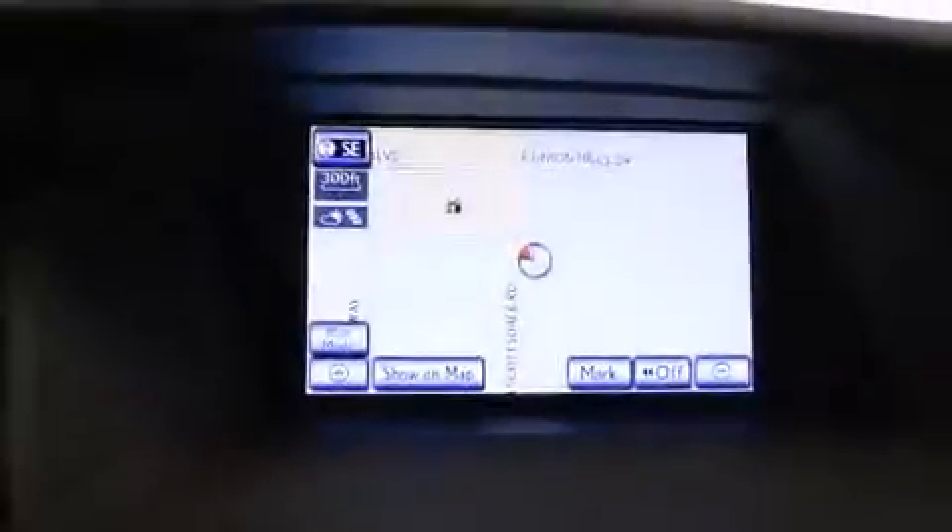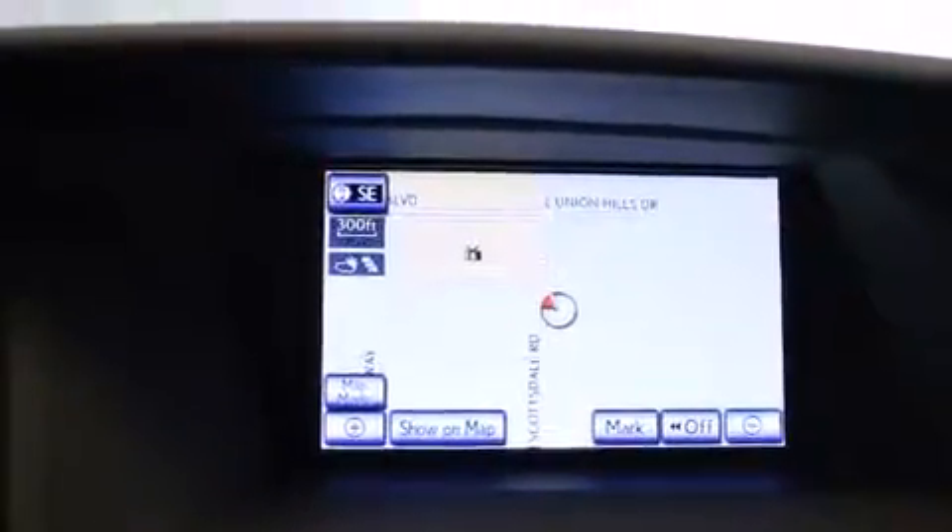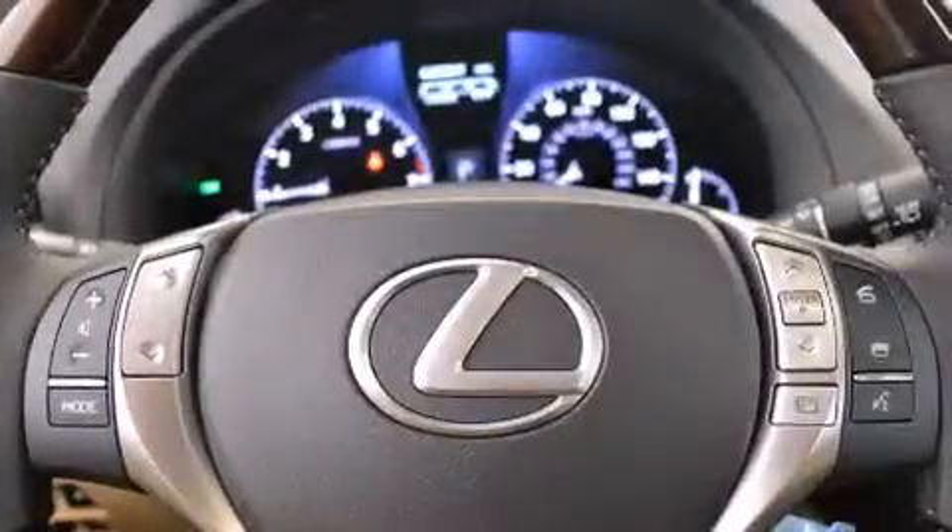Air conditioning with automatic climate control, a split folding rear seat, an auto dimming rear view mirror, and nine intelligently positioned speakers producing great sound quality throughout the cabin.